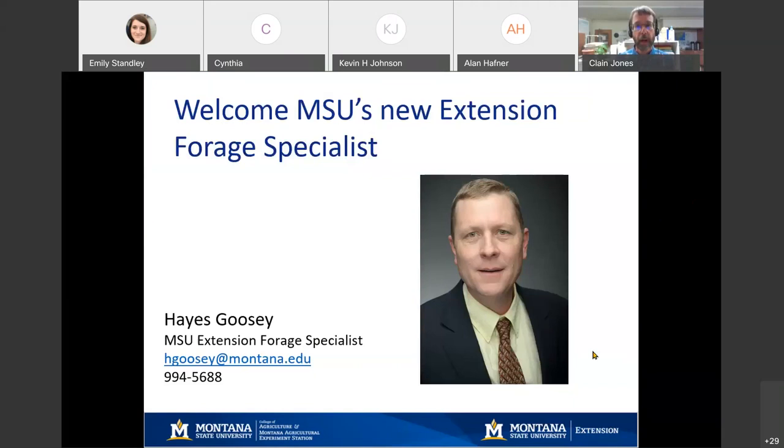On February 1st, just a couple days ago, Hayes Goosey became MSU's new extension forage specialist. Since those of you listening in today are obviously interested in forages, I wanted to give a big shout out to Hayes and see if Hayes wants to maybe just say a few words about himself.